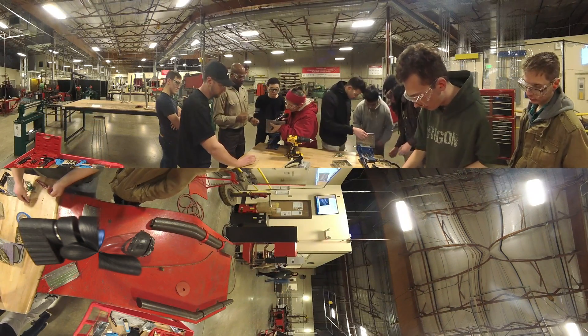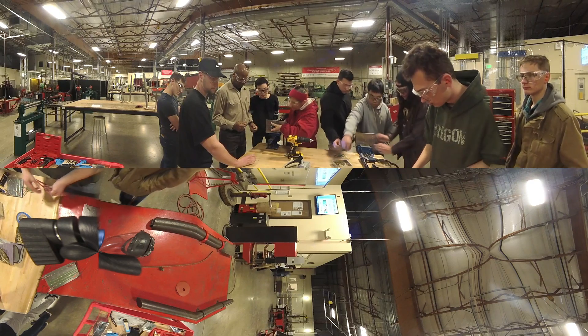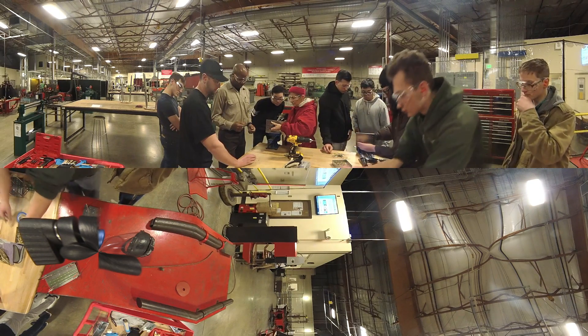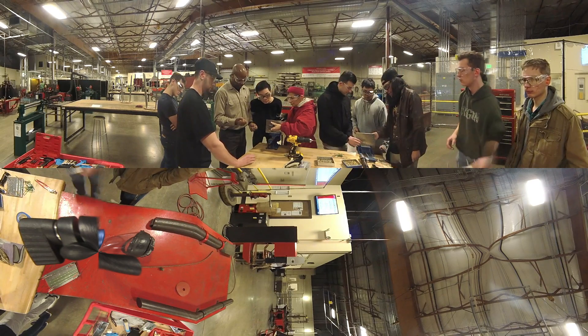The Manufacturing Pre-Employment program focuses on workplace skills, applied mathematics, locating information, and soft skills needed for successful employment. Students gain entry-level technical skills for manufacturing jobs with this one-quarter certificate.